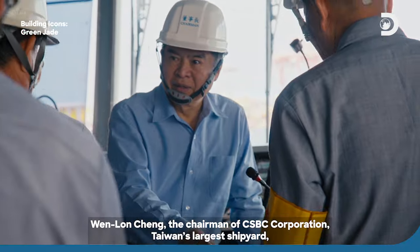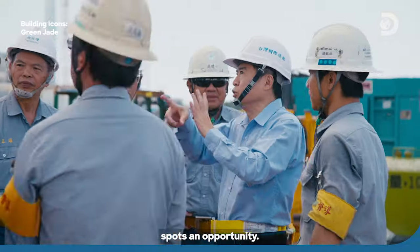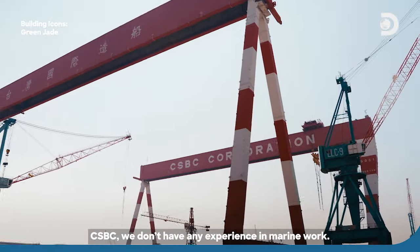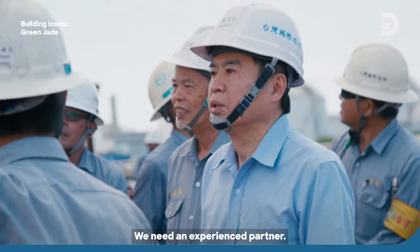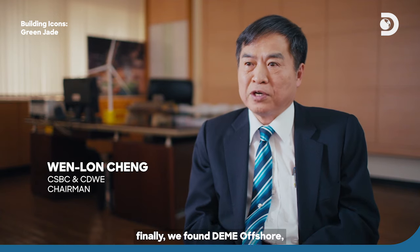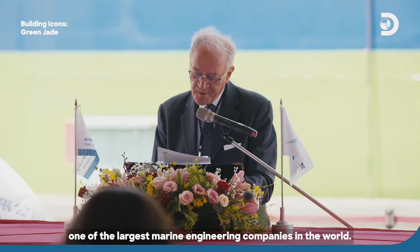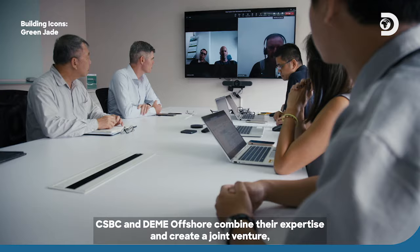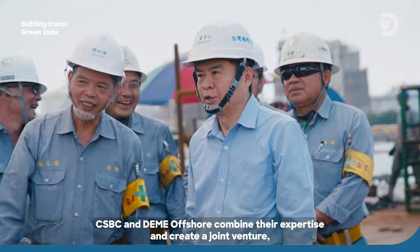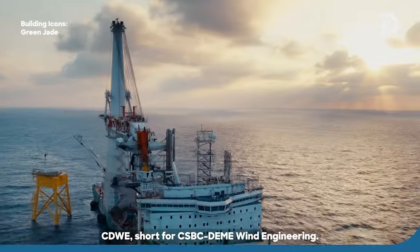Wenlong Cheng, the chairman of CSBC Corporation, Taiwan's largest shipyard, spots an opportunity. As he explains, "We don't have any experience in marine work — we need an experienced partner." So after very carefully surveying the world, they finally found Daimei Offshore, one of the largest marine engineering companies in the world. CSBC and Daimei Offshore combine their expertise and create a joint venture, CDWE — short for CSBC Daimei Wind Engineering.